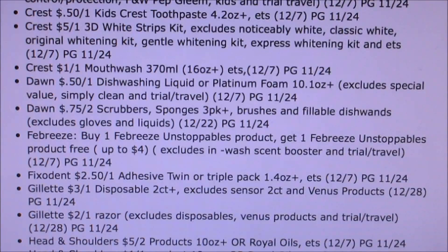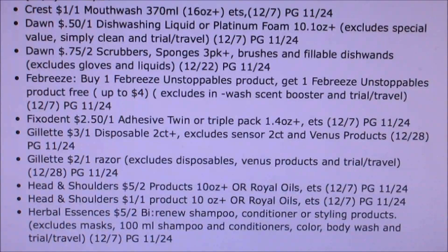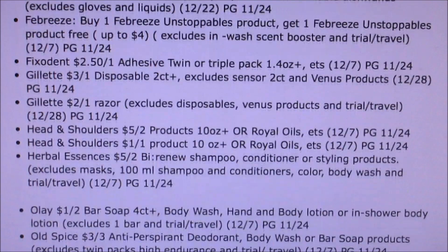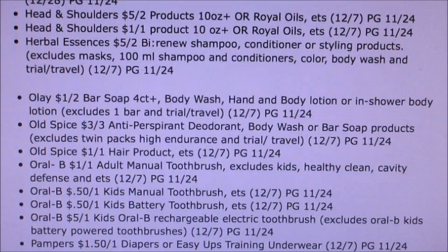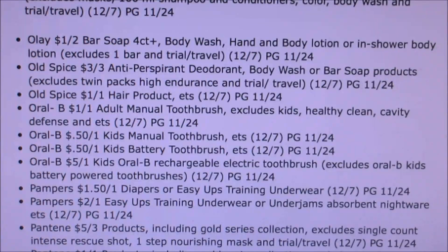I love the holiday scents. Gillette Razors, three off of one, two off of one. Head and Shoulders, five off of two — I haven't seen a five off of two in a while. Bio Renew, five off of two. Olay. Old Spice, three off of three. Oral-B, a dollar off, fifty cents, fifty cents, five dollars off of one. Pampers, a dollar fifty off of one. Easy Ups, two dollars off of one — great coupon.